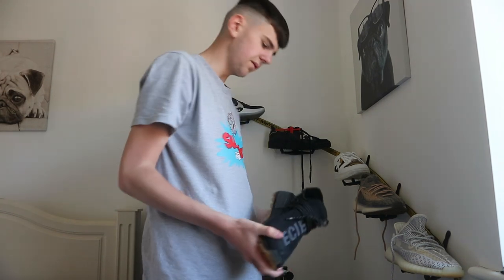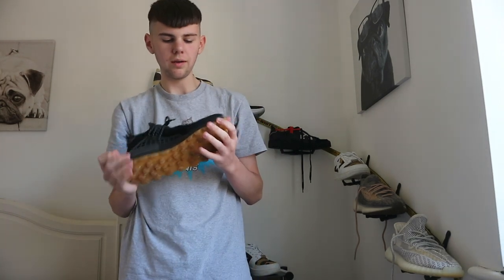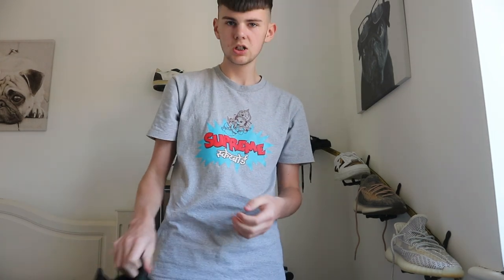Ending the shoe collection with the Pharrell x Adidas — the black on gum colorway. I've worn these quite a few times so they're a bit dirty, but they still look pretty new. Really nice shoe.